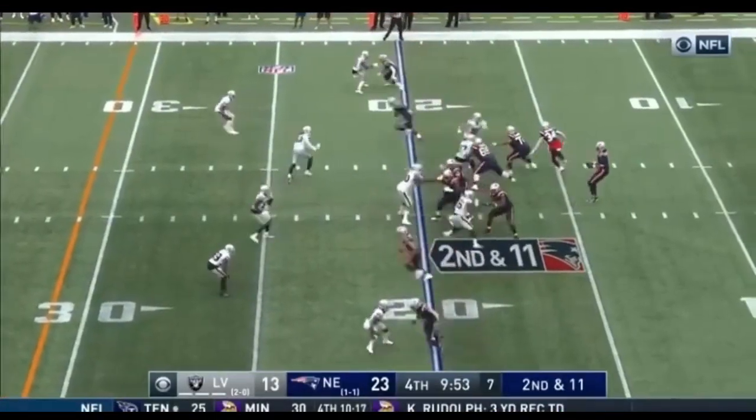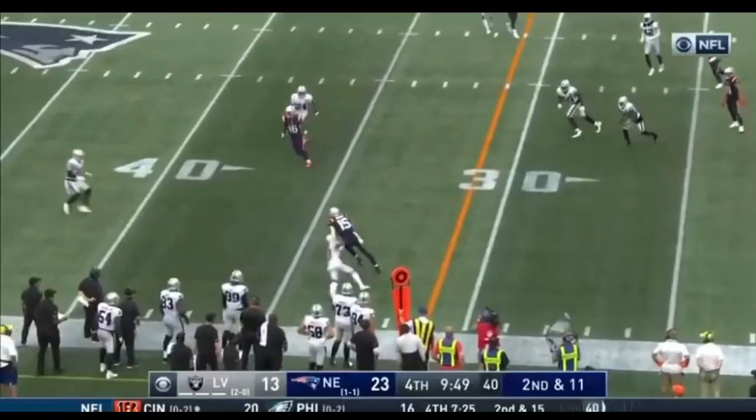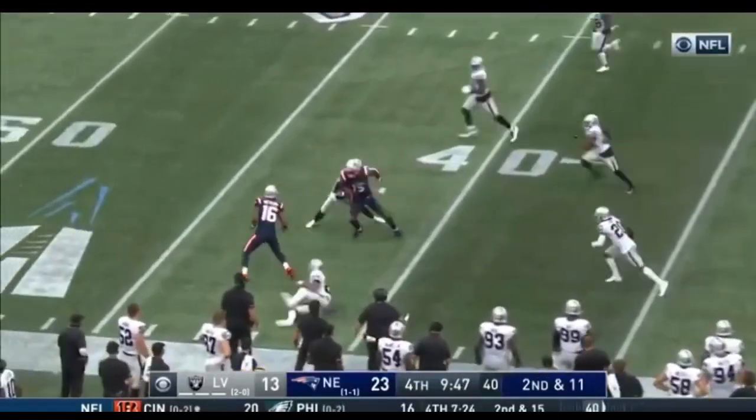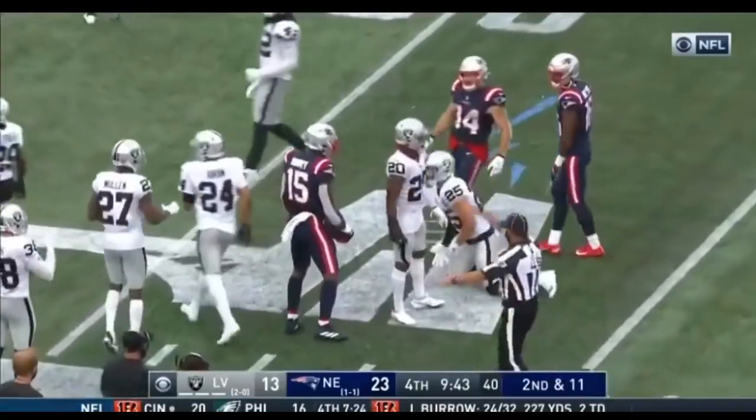I guess you've got to start to be a little aggressive. Open — Harry fights for extra yardage.